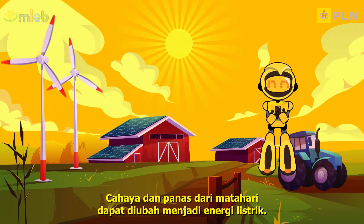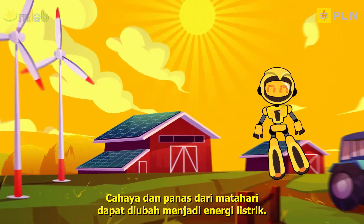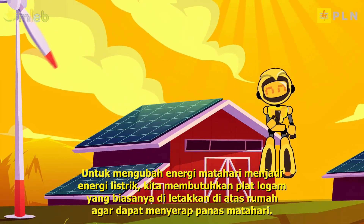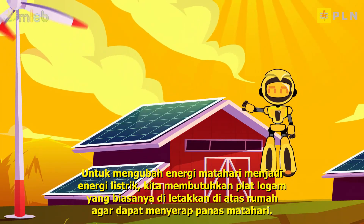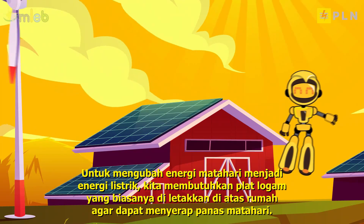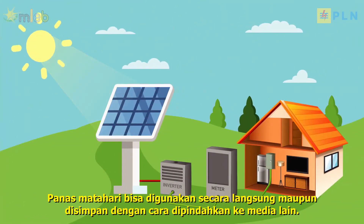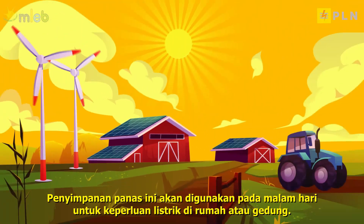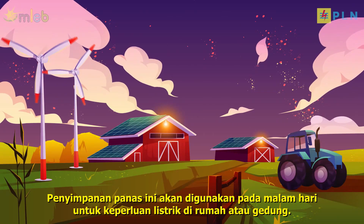Light and heat from the sun can be converted into electrical energy. To convert solar energy into electrical energy, we need metal plates, usually placed on top of houses, to absorb the sun's heat. Sunlight can be used directly or stored by transferring it to another medium. This heat storage will be used at night for electricity needs in homes or buildings.